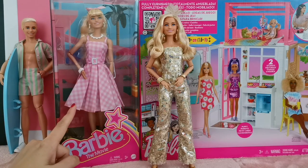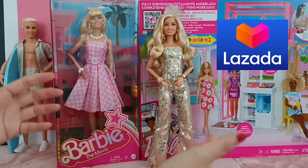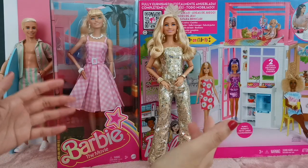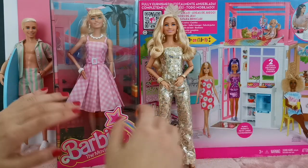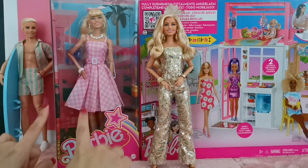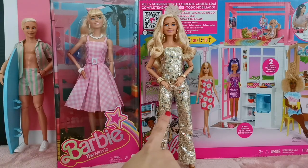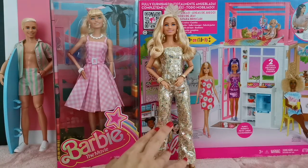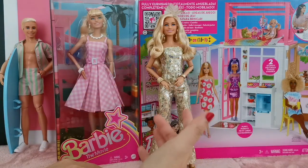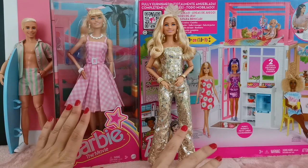I got her from Lazada, an online shopping platform here in Malaysia, for the price of 159 ringgit and 90 cents, which is approximately 35 to 40 US dollars. Her price is similar to this one over here, but this particular deluxe doll is 100 ringgit more, which is 23 dollars more.